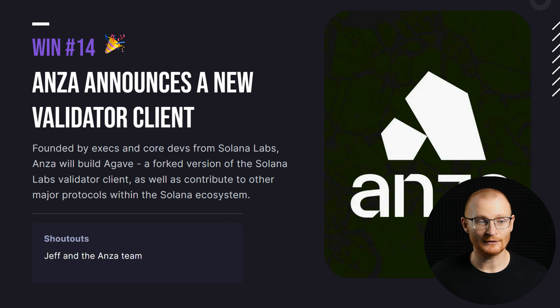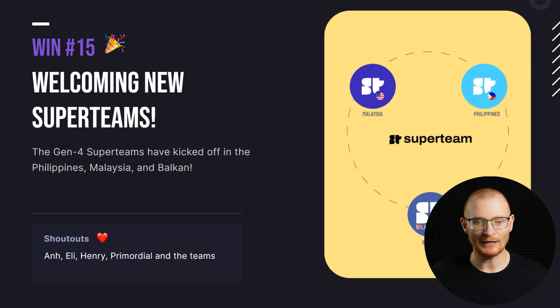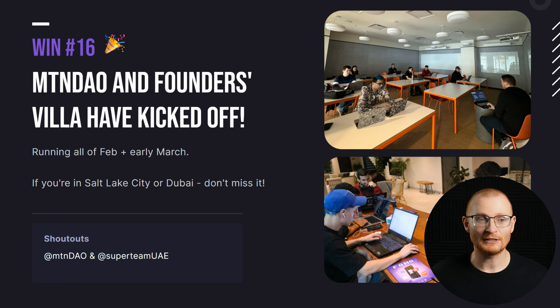Anza announces a new validator client. There are three more super teams in Malaysia, Philippines, and the Balkans. Mountain Dow and Founders Villa have kicked off — if you're in Salt Lake City or in Dubai, see if you can attend. I've heard a lot about Mountain Dow over the years, and Founders Villa is new to me.